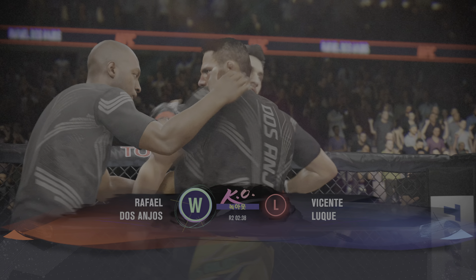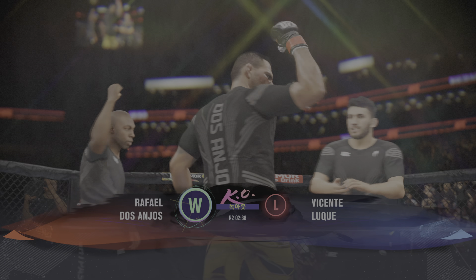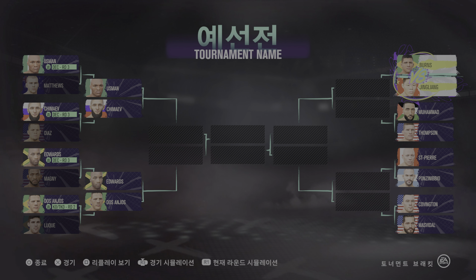Coming up next, it is a welterweight showdown between Leon Edwards and Neil Magny. Round one — I can barely hear myself thinking in this arena right now. Two of the most dominant, well-rounded fighters in this division — these guys are the best of all of mixed martial arts. They can do everything when they're locked inside of the octagon. I'm so excited to watch the highest level of MMA on display tonight.